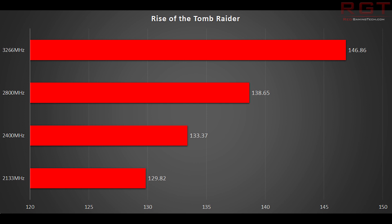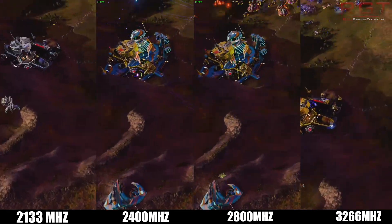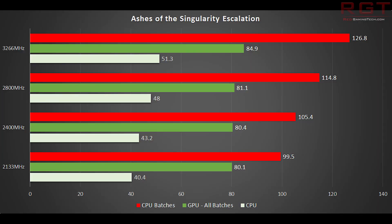2133 MHz is ultimately what is going to hinder you the most. The tweaks in the caching system of the Ryzen 2000 series has certainly improved things quite a bit. And with the intercore bandwidth improvements as well, there is certainly benefit to be had at running your memory over 3000 MHz. But providing you're running your memory at around the 3000 MHz range, you can feel relatively confident that your memory isn't holding you back that much. Ashes of the Singularity shows almost 30% difference in CPU batches between 2133 MHz and 3266 MHz, and with 20% CPU performance difference between the slowest memory and 2800 MHz, the results in this particular benchmark are fairly startling.